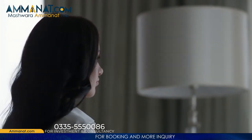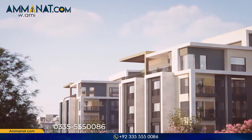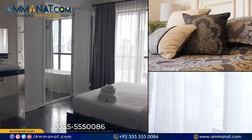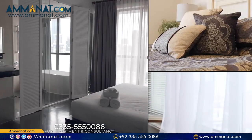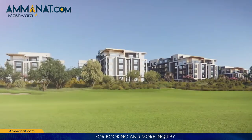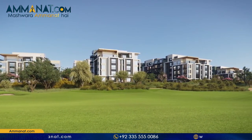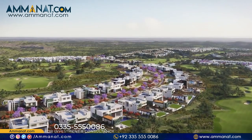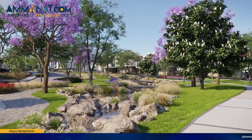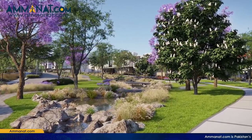The whole villa will be provided with ACs — cold and hot air conditioners — and provision of gas-based heating systems is also included in the cost. Solar panels will be installed at the roof, also included in the cost, for energy backup other than the community off-grid station in case of load shedding. If energy produced from solar panels is not used in your villa, it will be adjusted in your electricity bills through net metering systems.